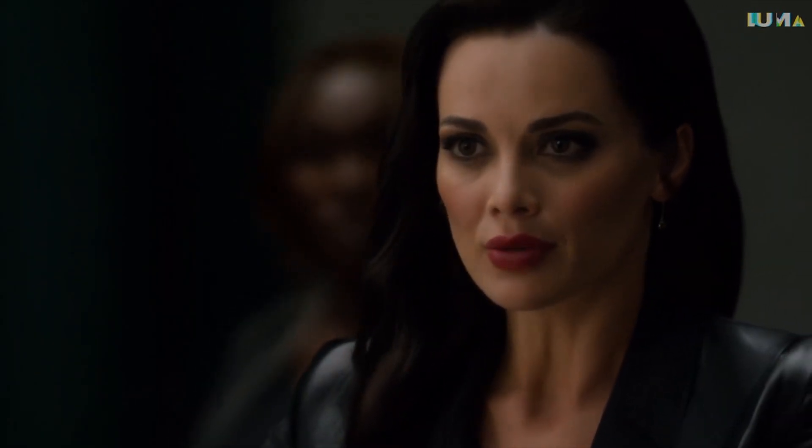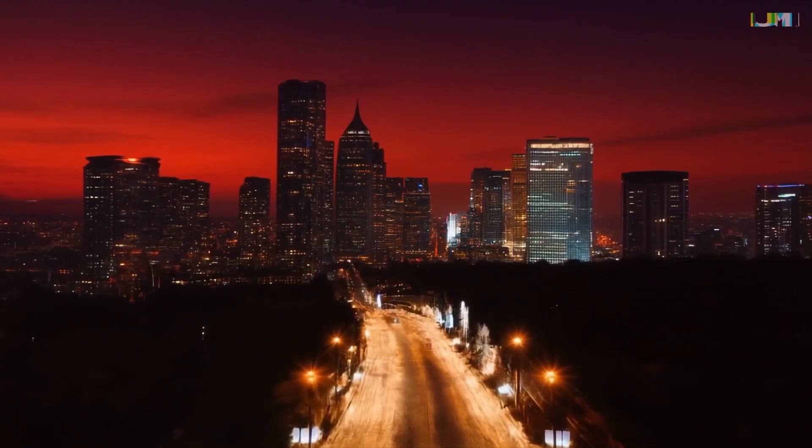Proving itself to be a direct competitor with Sora, Luma's recently released AI video generation tool has skyrocketed in popularity, capable of producing high-quality, fairly realistic-looking video.